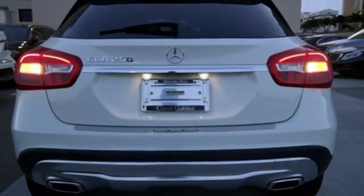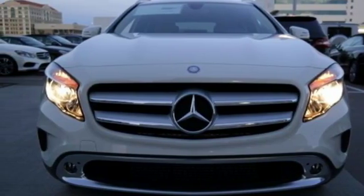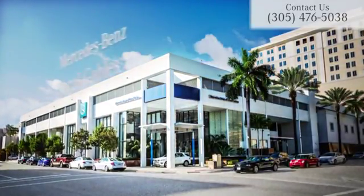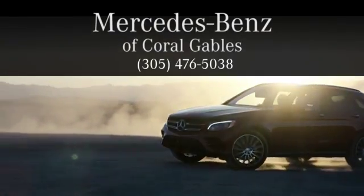For years to come, this is the perfect crossover for you. Check out this GLA today. At Mercedes-Benz of Coral Gables, we look forward to your visit and deliver excellent at every mile.